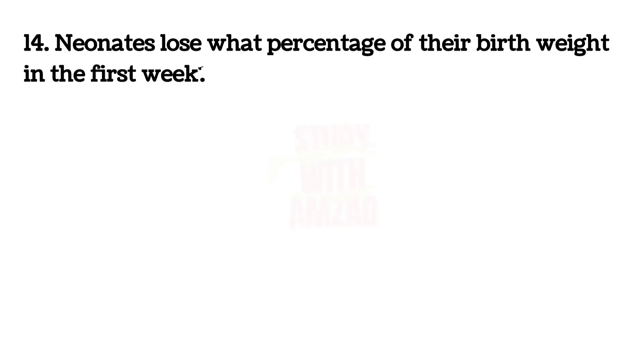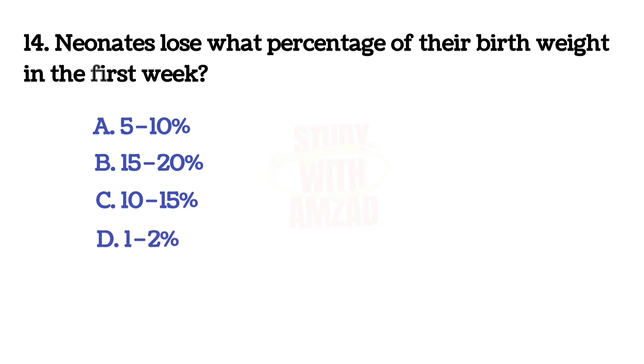Neonates lose what percentage of their birth weight in the first week? The answer is A: five to ten percent.